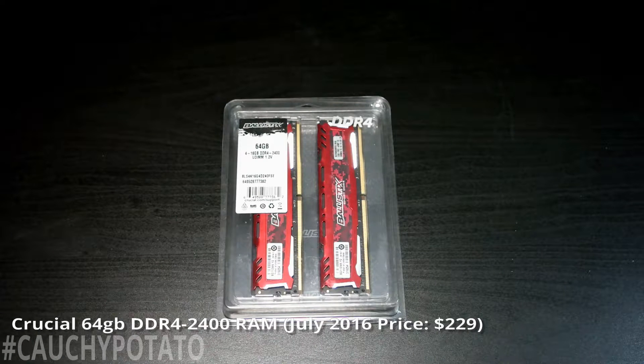Crucial 64 gigabyte RAM kit at 2400 MHz. This was $229 on Amazon. I decided to get 64 gigabytes of RAM for better multitasking and to future-proof this build, since larger RAM capacities are much cheaper than they were three years ago.